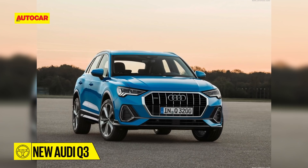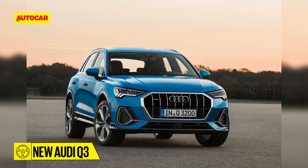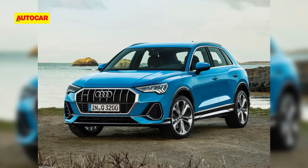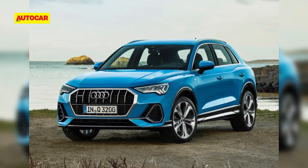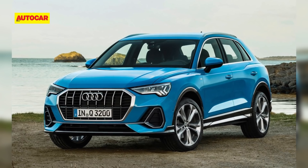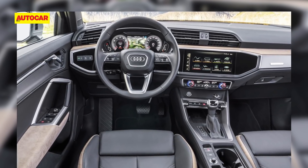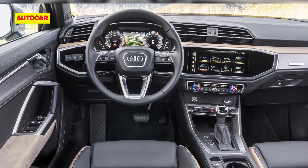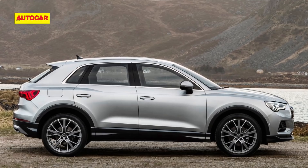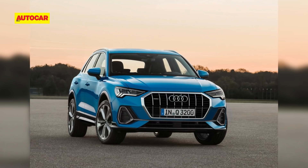Audi's second-generation Q3 is scheduled to come to India in 2019. In terms of design, the front end of the new Q3 is clearly inspired by the flagship Q8 SUV. There's more equipment on offer as well. Abroad, the entry-level Q3 will be powered by a 150 horsepower 1.5-litre turbo petrol. The 2-litre turbo petrol will be offered in two states of tune — 190 and 230 HP. The 2-litre diesel also gets two states of tune: 150 HP in the 35 TDI and 190 HP in the 40 TDI.